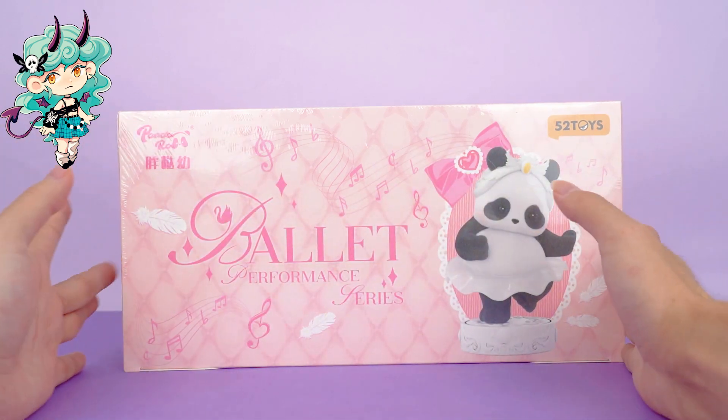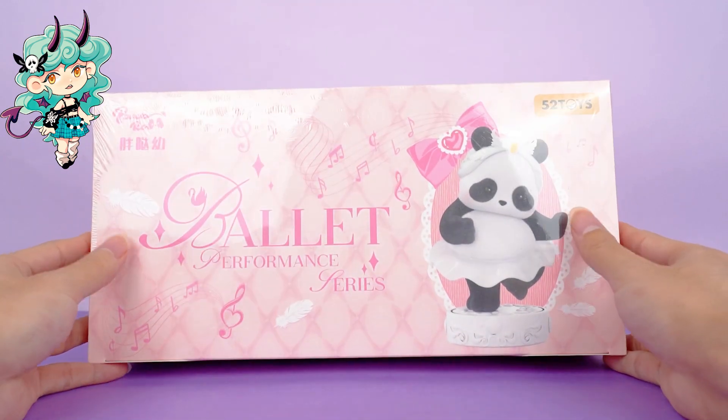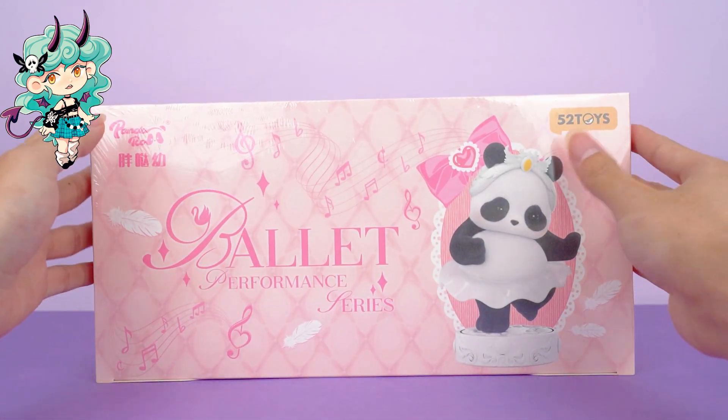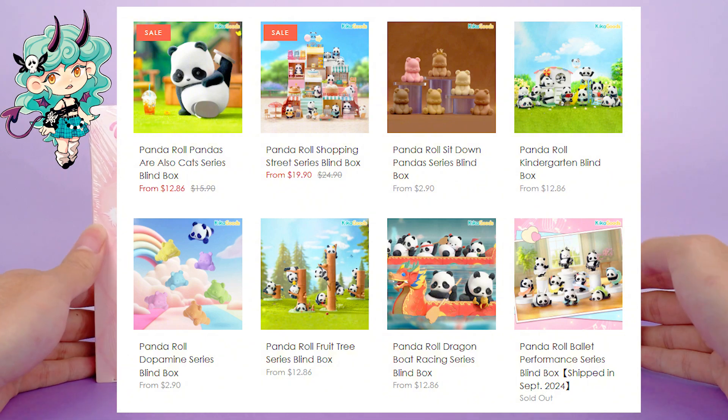Hi, I'm Kiki from Kikagoods. Today we are going to unbox Panda Roll Ballet Performance Series Blind Box. Before diving in, let's see the previous Panda Roll series. You can get them from our online store.